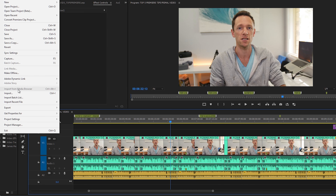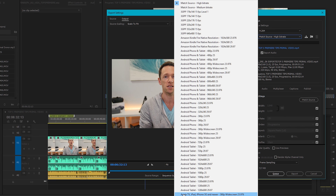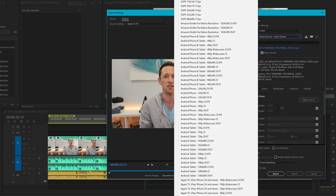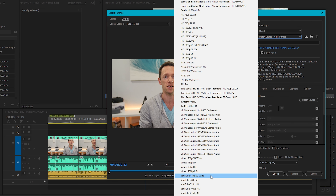Tip number three is to use the built-in presets in Adobe Premiere Pro, because they are that good. A lot of other video editing applications give you built-in presets for exporting to YouTube, Vimeo, Wistia, or other online platforms. But what you'll find is that the export quality of those presets isn't fantastic and they normally require some tweaking to get the best results. What Adobe Premiere does really well is that their presets are awesome.